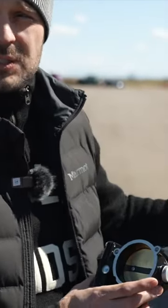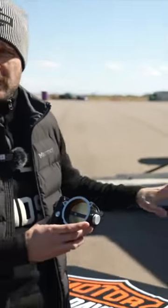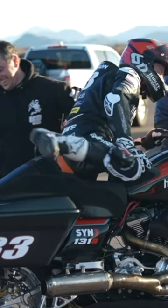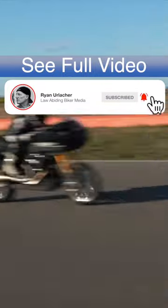We've actually tried bigger throttle bodies and it cut engine performance down, including on the race engine. So when we talk about 135 performance, it's the same on the 131 inch race engine, which is obviously making a lot more power and torque than the base motor.